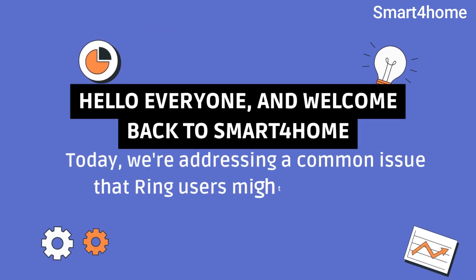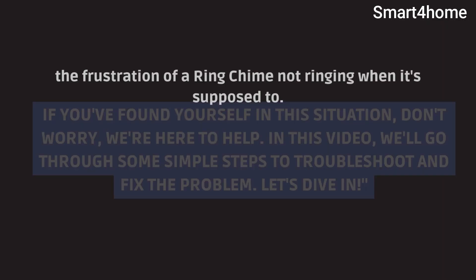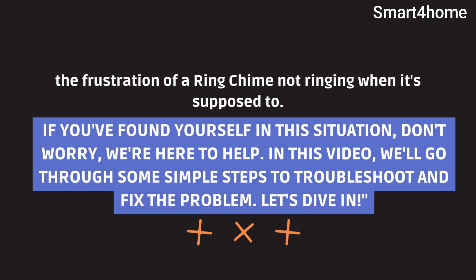Hello everyone and welcome back to Smart4Home. Today we're addressing a common issue that Ring users might encounter: the frustration of a Ring chime not ringing when it's supposed to. If you found yourself in this situation, don't worry, we're here to help. In this video, we'll go through some simple steps to troubleshoot and fix the problem. Let's dive in.